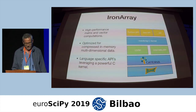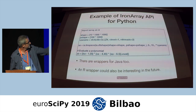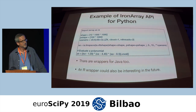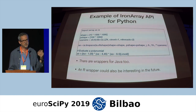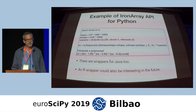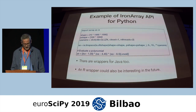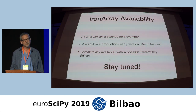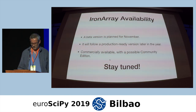Here is an example of the Iron Array API for Python. We define the multidimensional container, and this is how we evaluate a polynomial — compiled on the fly using LLVM and executed using LLVM as well. We are working on a wrapper for Java too, not only Python. In the future, a wrapper for R would be interesting because we think Iron Array will have a lot of demand in data science. A beta version for Iron Array is planned for November, followed by a production-ready version later in the year. It will be a commercial library, but with a possible community edition.